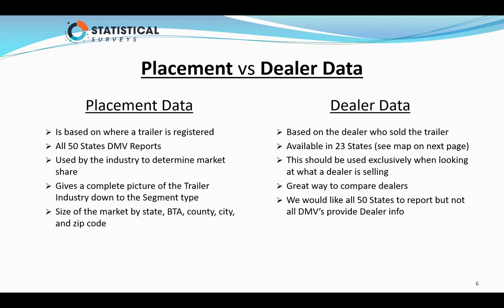When we purchase the record from the DMV, it has the VIN number. We identify the manufacturer by the VIN number, by the world identifier. But the state also has to give us the dealer number — and not all of them do. Dealer information is used exclusively when looking at what a dealer is selling. Dealer information is a great way to compare dealers. We wish all 50 states reported dealer information as they do on the placement side, but they don't.